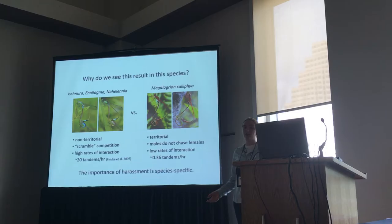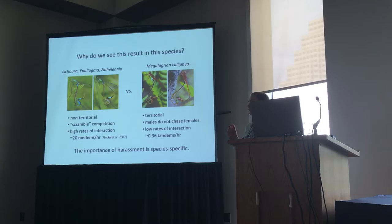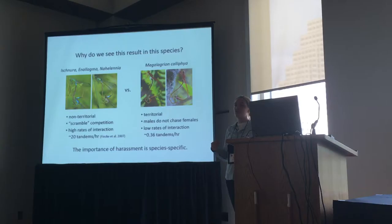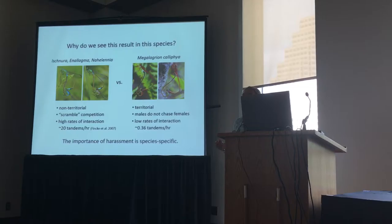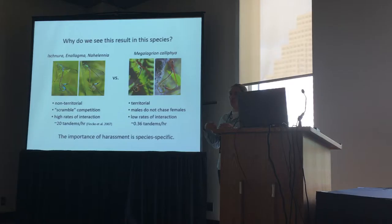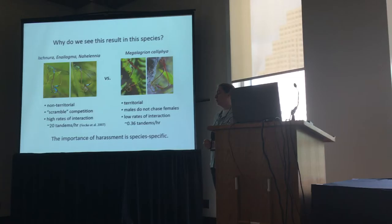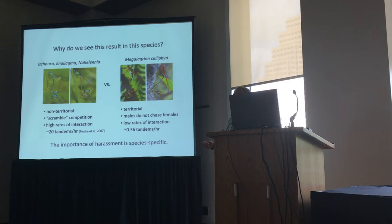Why do we see this result in this species when in plenty of other species both of these patterns have been observed? One possible explanation is that Ischnura and the other genera that have been studied all have non-territorial males that find mates through scramble competition — males essentially mobbing the females at very high rates, with one study finding 20 tandems in an hour. But in the species I study, the males are territorial. They stick to a small portion of the bank of one pool, and females who don't want to interact can just avoid those territories. This leads to very low interaction rates — we counted 0.4 tandems per hour, two orders of magnitude lower. So the importance of harassment may be species-specific, depending on natural history.